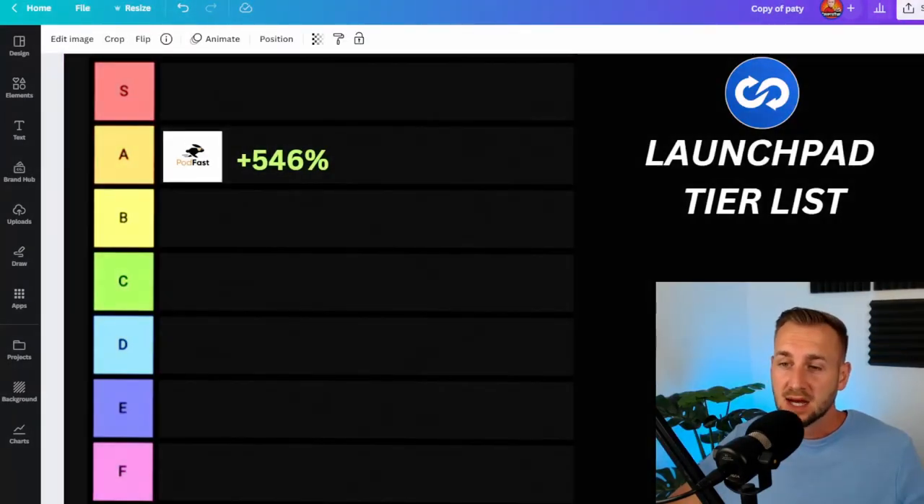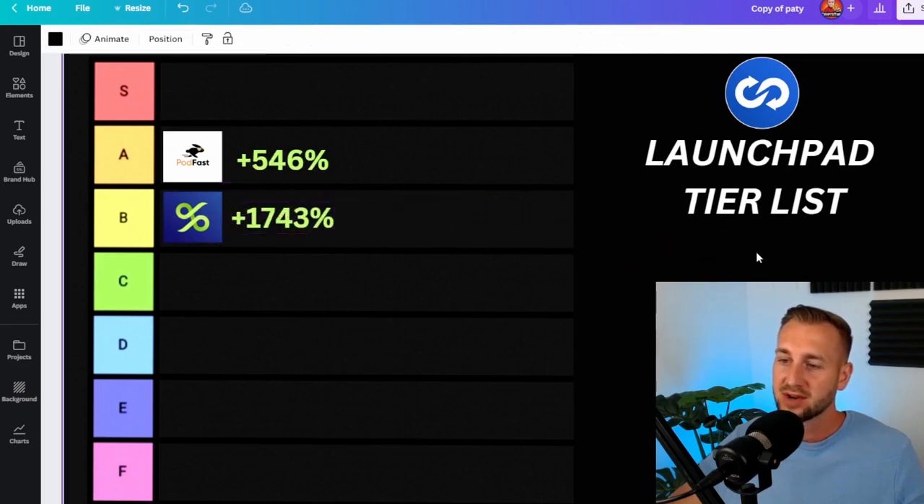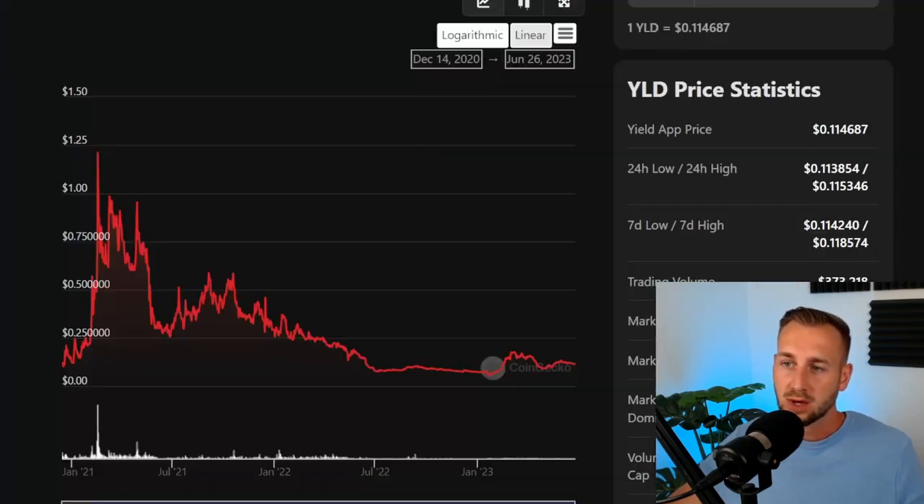Now let's move on to a B tier listing. This was YieldApp, which launched back towards the end of 2020. This one returned some crazy gains — 1,743% on Yield. YLD was the ticker.